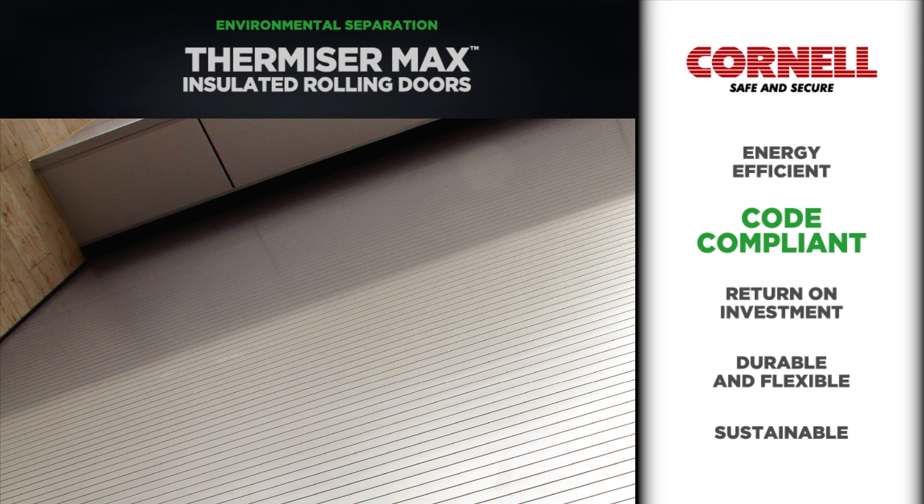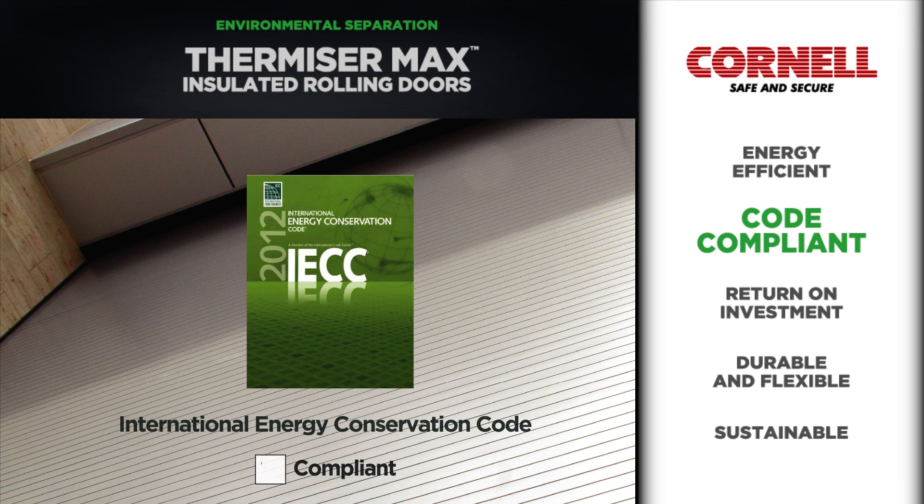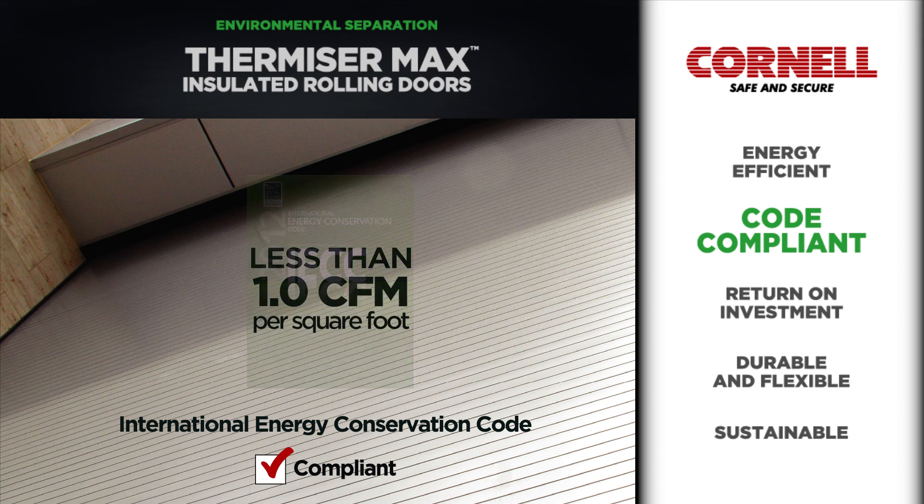The air infiltration performance of Thermizer Max exceeds the requirements of the 2012 International Energy Conservation Code with an independently tested value of less than 1.0 CFM per square foot. Not only does Thermizer Max provide marked environmental benefits, it also takes the guesswork out of IECC compliance.